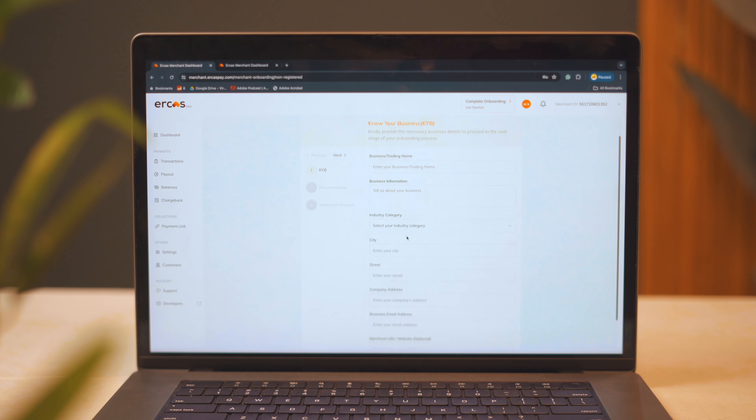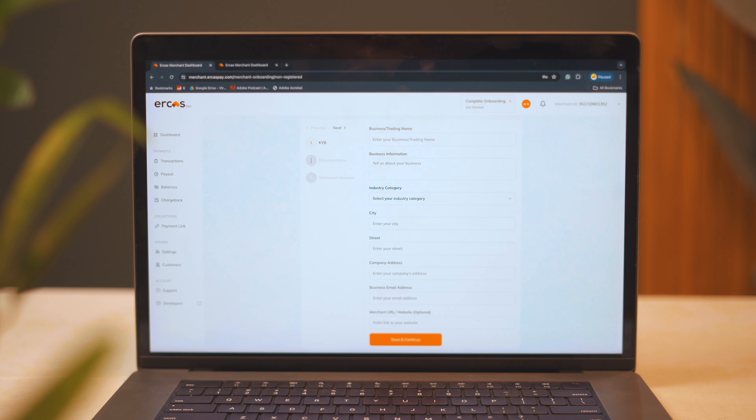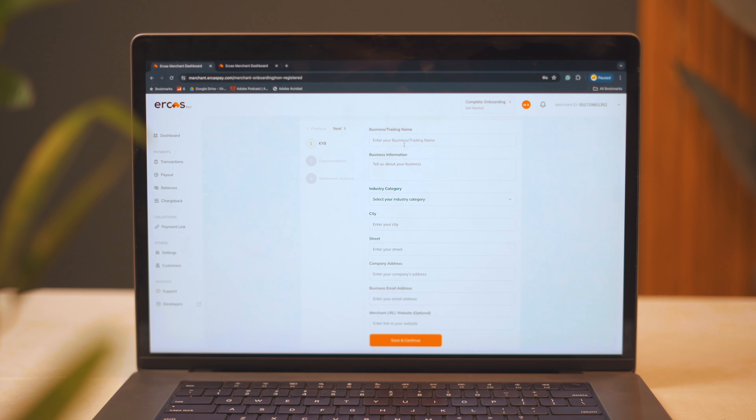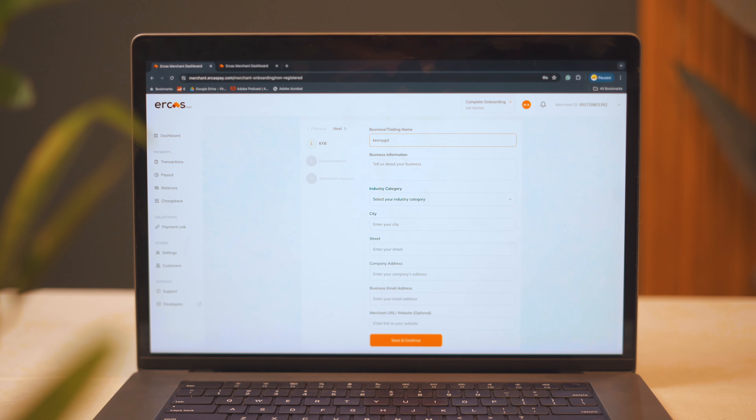In addition, you can get a business account in your business name without the hassle of visiting a bank. You can create a business account customized in your business name that you can share with your customers to pay you. This really breeds a lot of trust between your business and your customers.